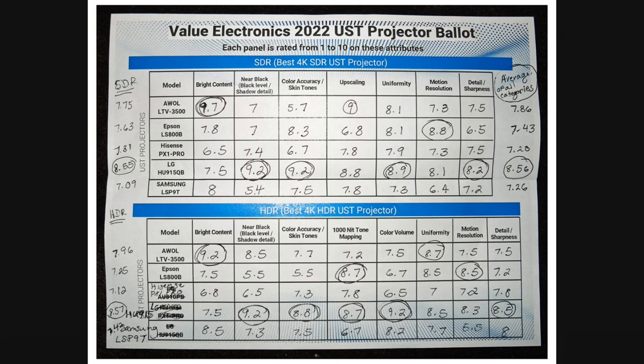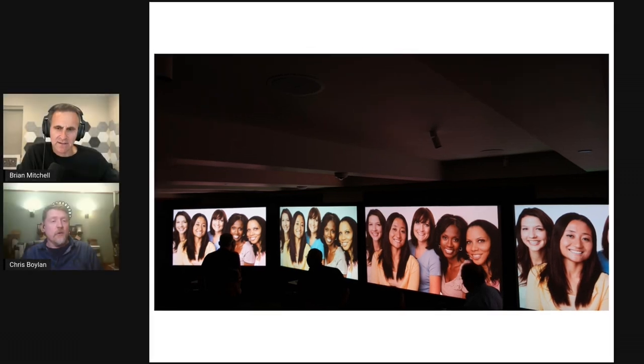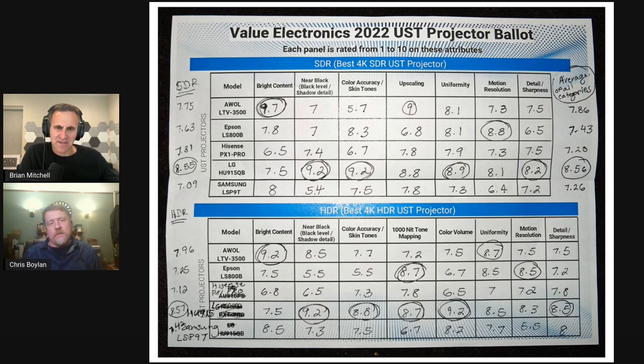You could probably put a 1080p projector in there and if it had better contrast, people would vote it higher than these 4K projectors. Looking at the scores, all of them except the Samsung seemed to win some category. The Samsung didn't do as well, which was a little surprising since it's one of the more expensive projectors in the shootout — it was a solid performer but didn't excel in any one area.